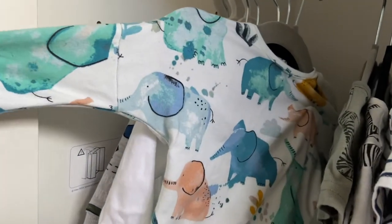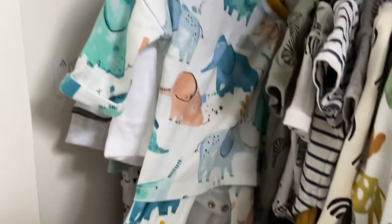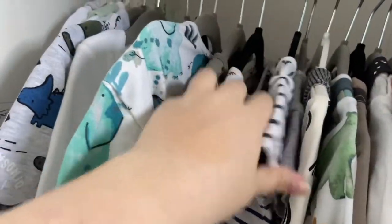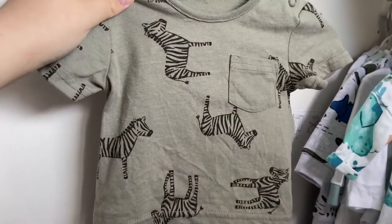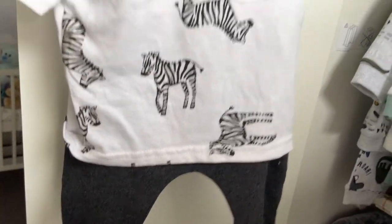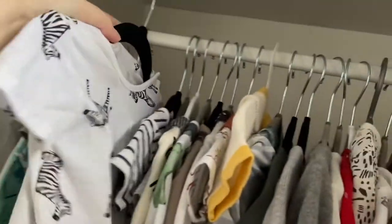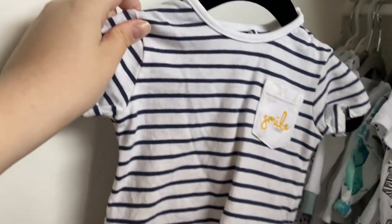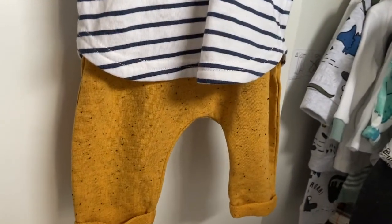Then we have a gorgeous watercolour set from Next — he's worn this one already and looked absolutely adorable. Then he has three t-shirt and jogger sets: from Sainsbury's one has zebras with a zebra on the bum, another zebra one from Sainsbury's with matching grey joggers, and from Sainsbury's again a little t-shirt that says 'Smile' with mustard joggers to match.